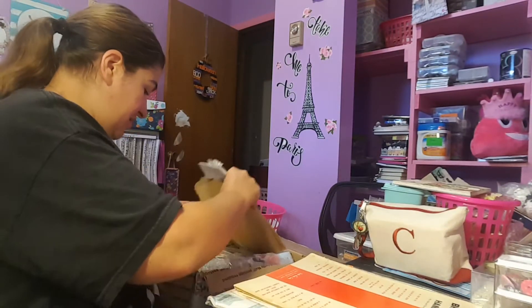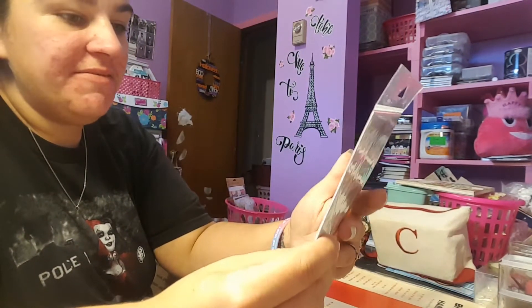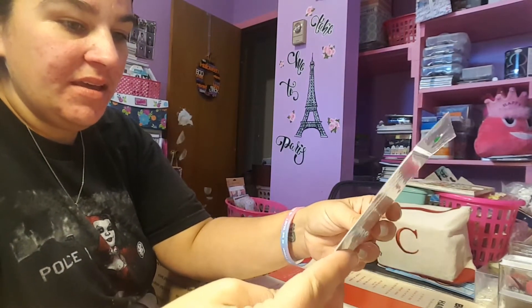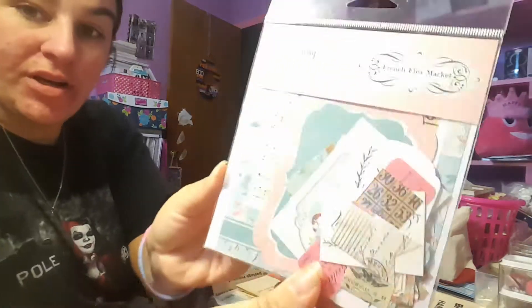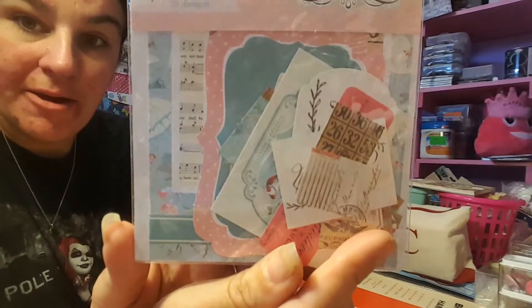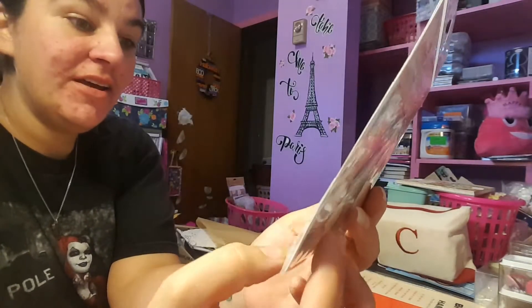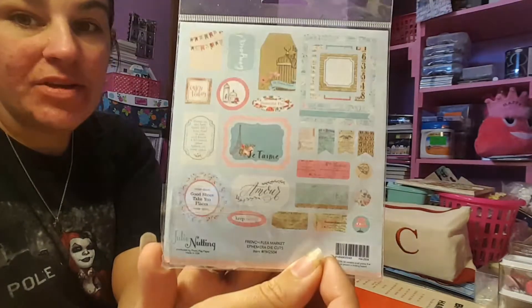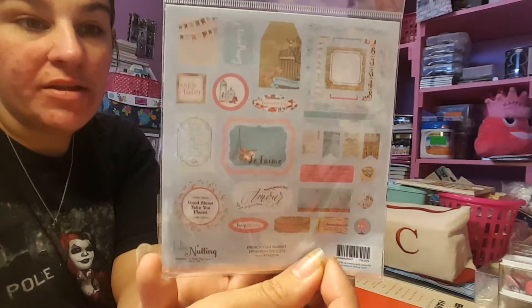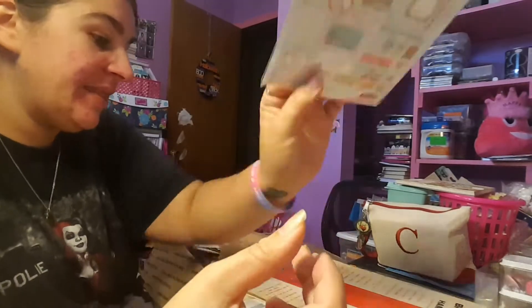She sent the ephemera kit that came with that too, and this is the French flea market as well, so this goes with that paper pad. How awesome is that? This is going to be perfect for the junk journal I'm making for Miss Britney. I'm excited, thank you for sending that to me.